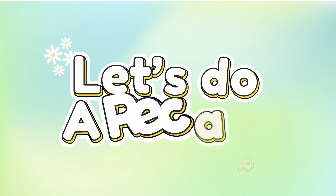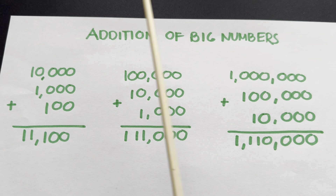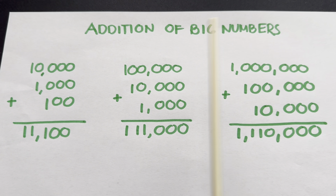And now, join me and let's do a recap. Let's try Addition of Big Numbers. Let's start.